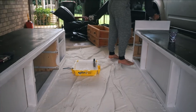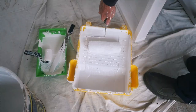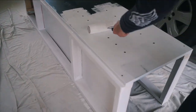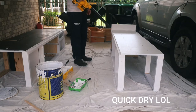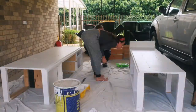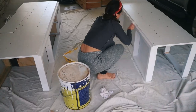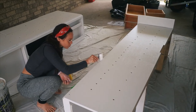One coat nearly done. For the top we have Dover White, which is actually the same color as the outside — oh my goodness, it is too! And that's the second coat nearly done — looking good.